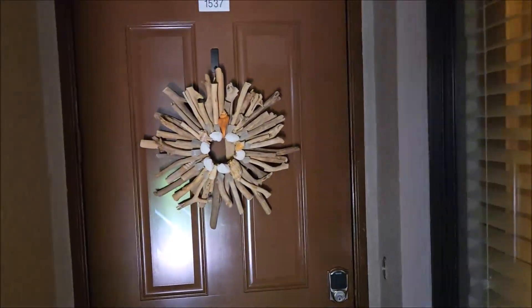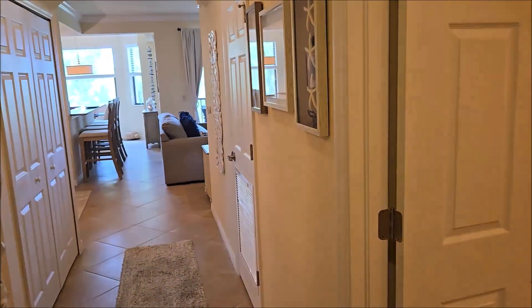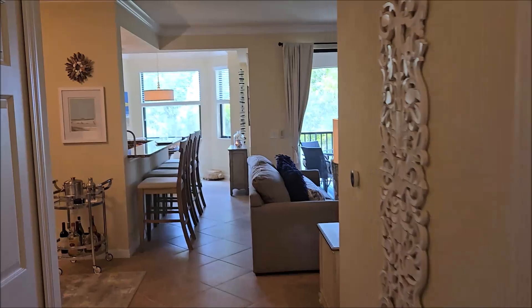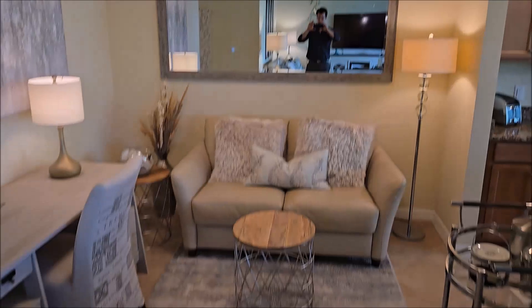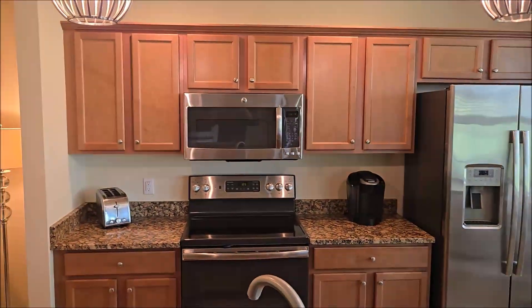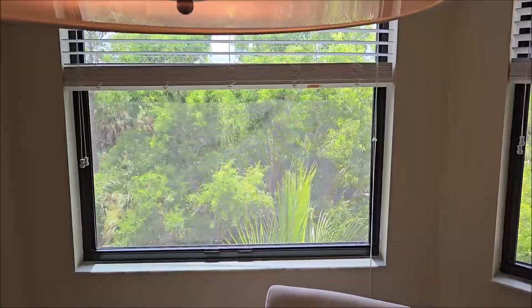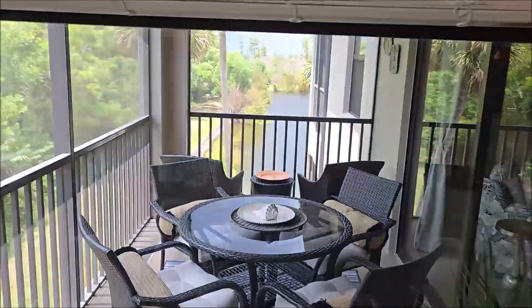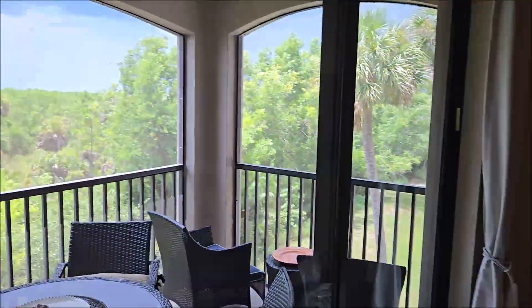This is the property at 1537. Kind of the same setup where the bedrooms are in the front and the living area is in the back. Definitely a little bit different style in furnishings, and of course the cabinets are a nice wood color versus the white. You do get a little bit more of the lake view from the kitchen table area as well as the lanai on this one.